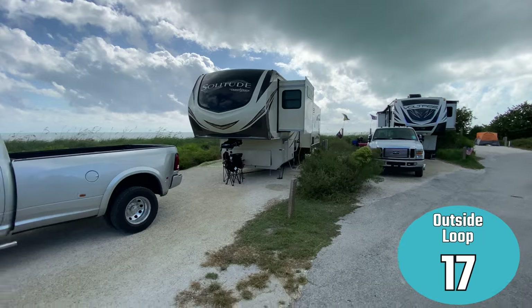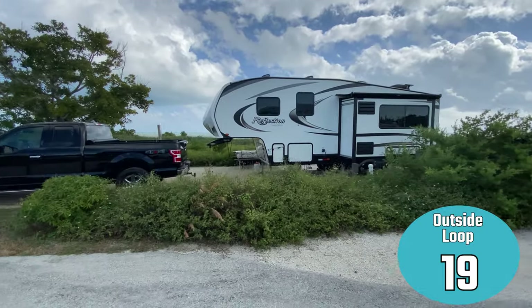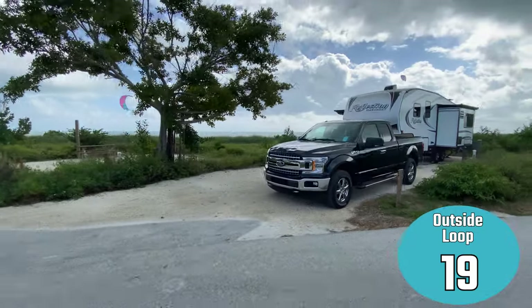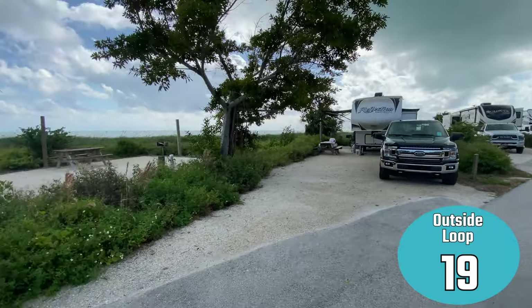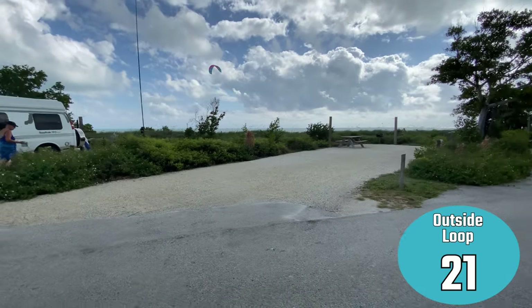The only problem was the brush — the greenery is full of stickers. If you have your pups with you, do not let them shove their nose in those bushes because I had to cut half the hair off of Scrappy's face. A lot of times we put the dogs out on a line just to let them have some time outside, and we couldn't do that here at Curry Hammock because you quickly get full of stickers.